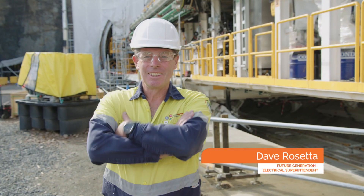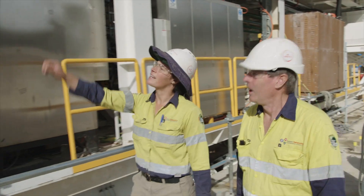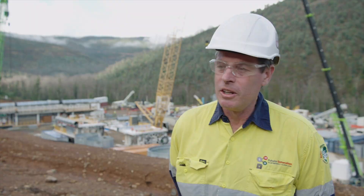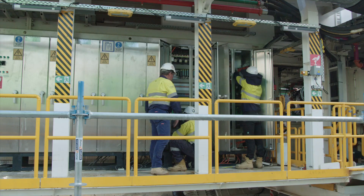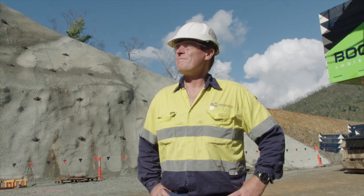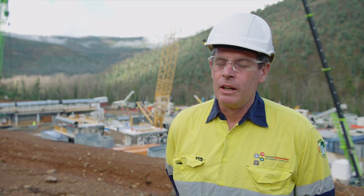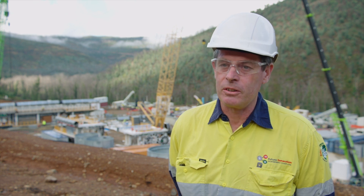My name is Dave Rosetta, I'm the electrical superintendent here on the Snowy 2.0 project. I'm a chairman local who's been fortunate enough to be able to return to this region after 20 years away working in construction. Currently we're busy working on hookup and commissioning of our first TBM, which is a great milestone. It's a very exciting project with the amount of different works that we have going on here. I'm very privileged to be in the position I'm in on this great Australian iconic project.